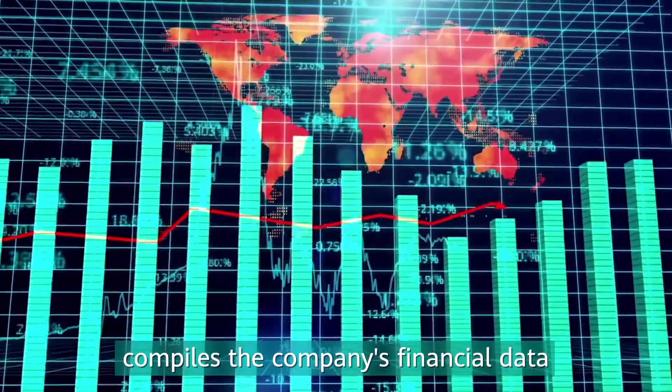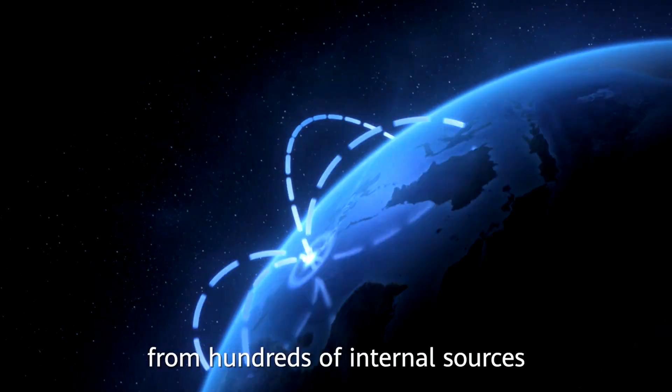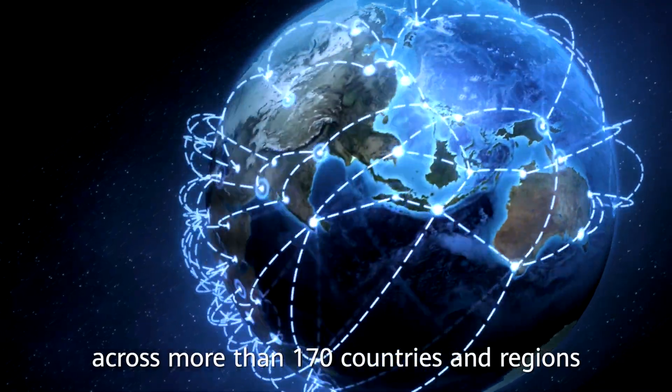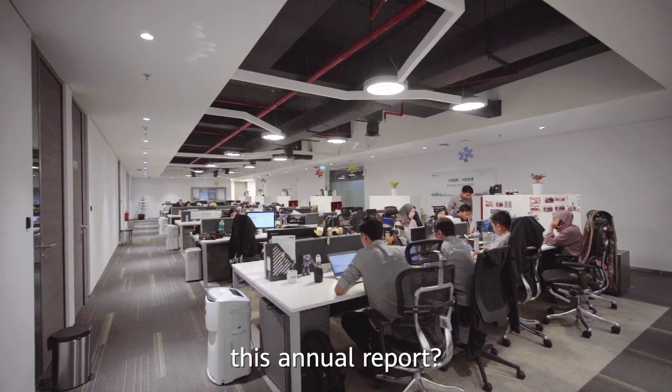Each year, our annual report compiles the company's financial data from hundreds of internal sources across more than 170 countries and regions. How does Huawei process so much data? What advanced technologies are behind this annual report?